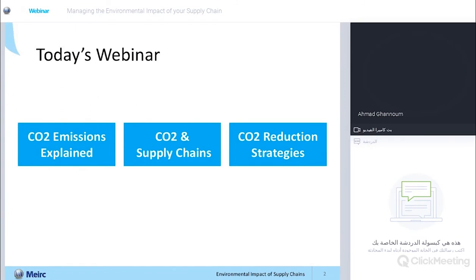Today's webinar will be delivered in three short parts. First, we'll be talking about CO2 emissions — we'll explain what they are, what they look like, and we'll try to visualize them. In the second part, we're going to be talking about CO2 within the context of supply chains, before we get to the third part, which is about different strategies we can implement to reduce the footprint of your supply chains.